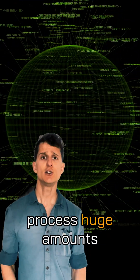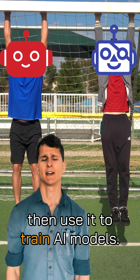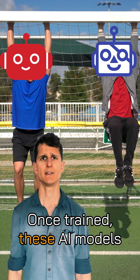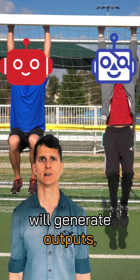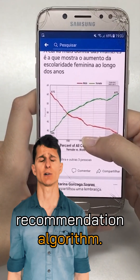AI Factories collect and process huge amounts of data. They clean and organize this data, then use it to train AI models. Once trained, these AI models will generate outputs, whether it's a chatbot, a self-driving car system, or a social media recommendation algorithm.